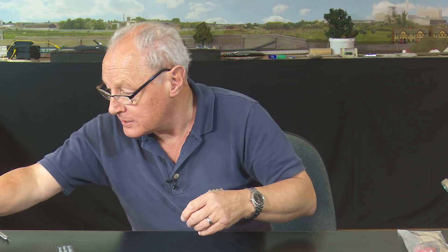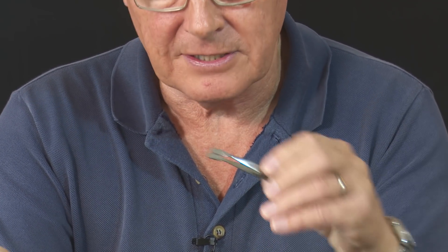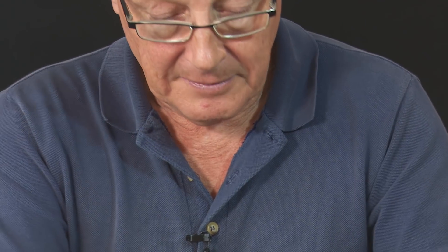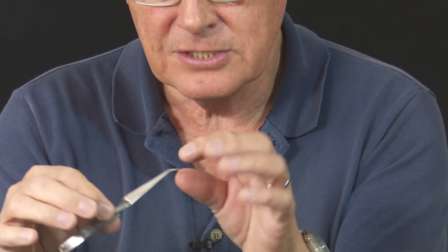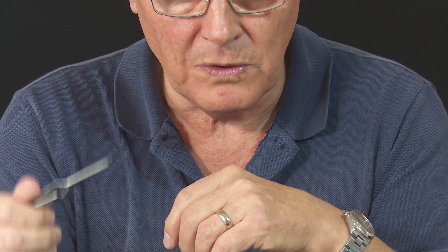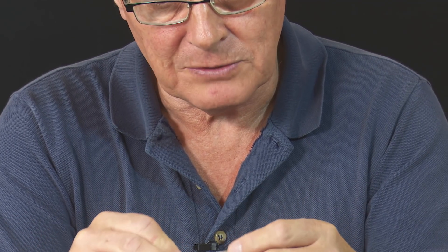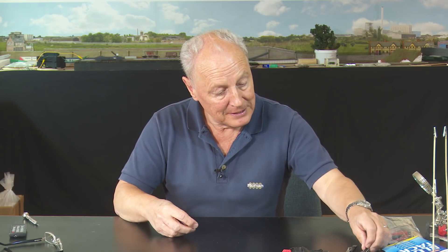A couple of other bits worth pointing out — tweezers. I never realised there were so many different sorts. There's an ordinary pair, and a pair with a spade end. There's also a pair sprung closed: when you release them the jaws go together, so they act as a clamp as much as tweezers. It's worth having a little pair of those. If you see them going cheap in a model shop, grab them. I've also had my daughters buy me vouchers from Antics for Christmas rather than finding myself with unsuitable Father's Day presents.